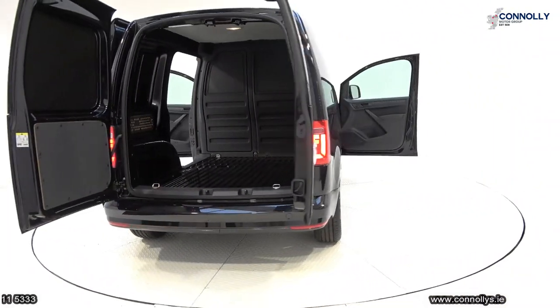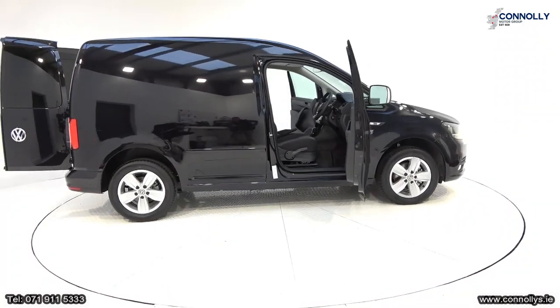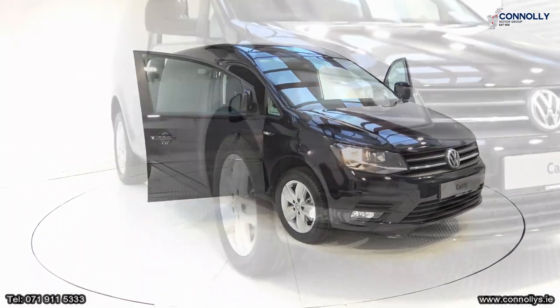Sliding door to the side giving you access to the rear. Rear parking sensors and a leather flat-bottom multifunction steering wheel finished in high-gloss piano black.